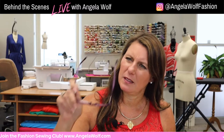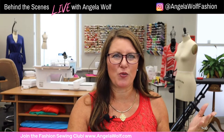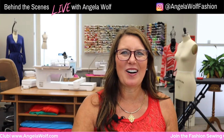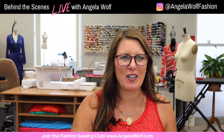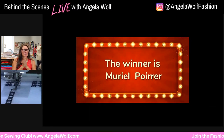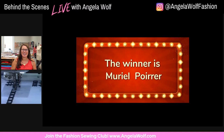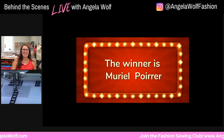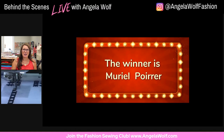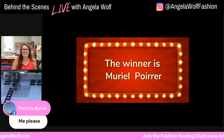The winner is... Muriel Poyer! Beautiful name — probably beautiful French. Muriel, congratulations! Just send me a quick message. This is the design collection I sent out in the email a few days ago — there was a link in the email. I know there were a lot of photos in there, like our flat tire. Congratulations to Muriel!